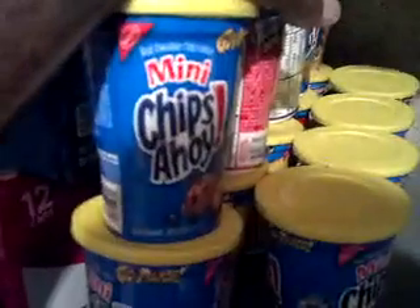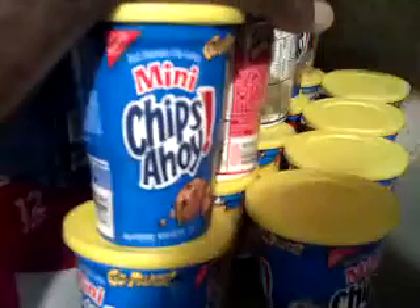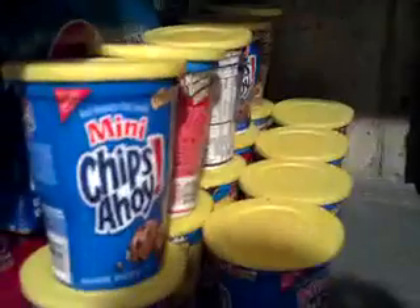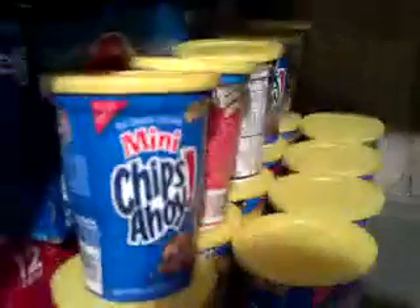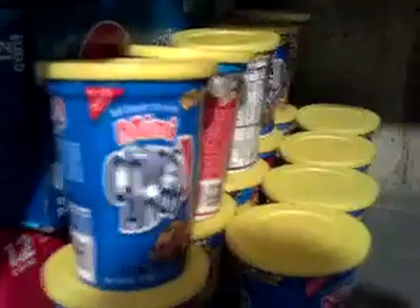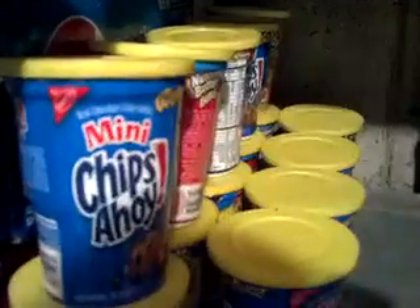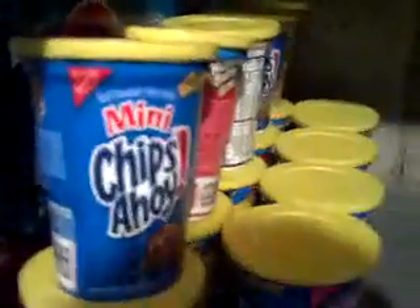Those are the only really good deals I saw at Giant that I took part in. I always try to get anything that's 10 for 10 that's related to gas points. Usually it's buy seven of one item and you get 100, 200, or 300 gas points, and every 100 points is 10 cents off a gallon of gas.